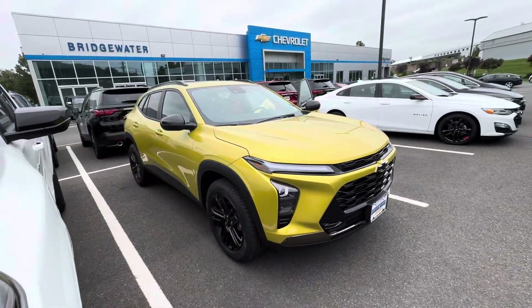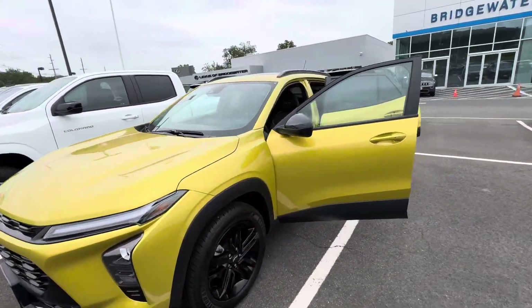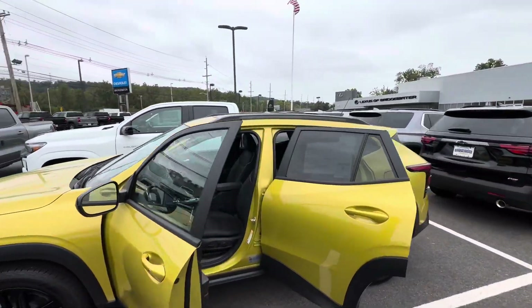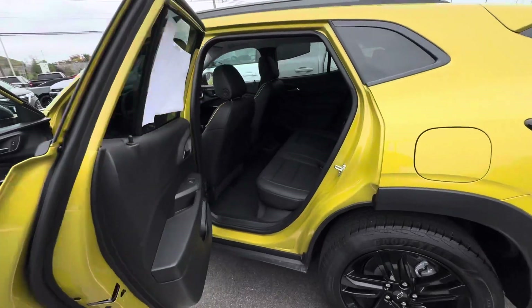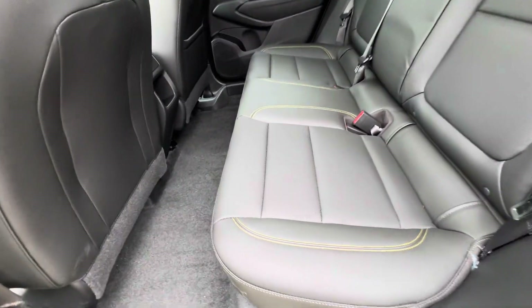It looks really, really sporty with very minimal chrome on this vehicle. We also have black roof racks. I'm going to show you the back where we have the one-of-a-kind leather seating.